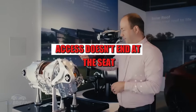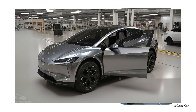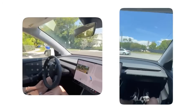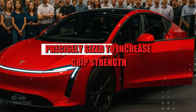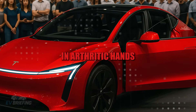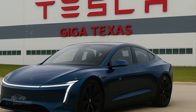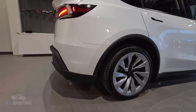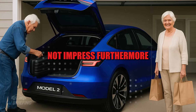Access doesn't end at the seat. The handles were positioned based on ergonomic engineering studies — reinforced, with a diameter between 3 and 3.5 centimeters, precisely sized to increase grip strength in arthritic hands. The surfaces have a soft-touch rubber coating that reduces the risk of slipping, even with shaky or weakened hands. These are small details that prevent major accidents. The feeling is that every millimeter was designed to welcome, not impress.